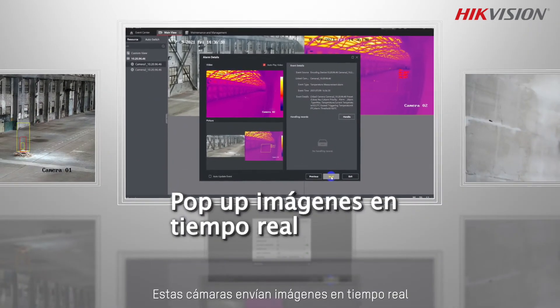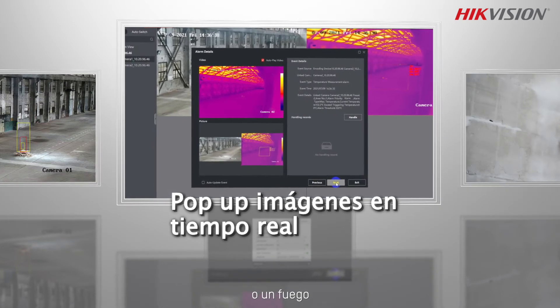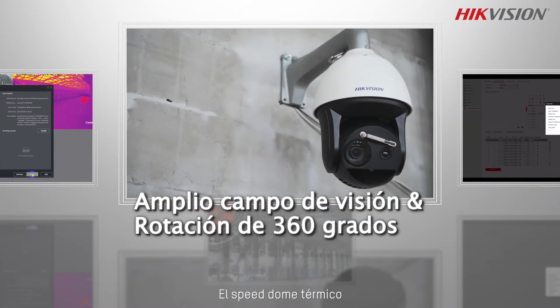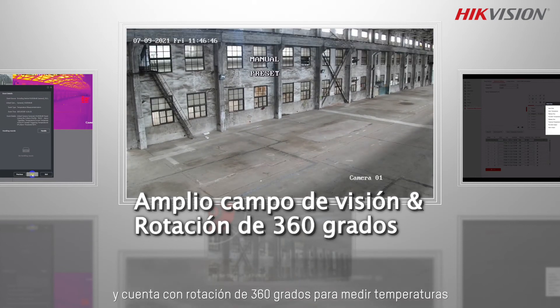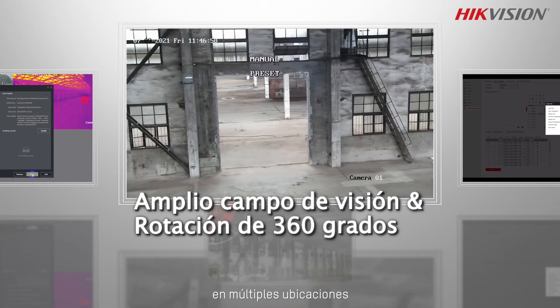These cameras push real-time images when spotting a temperature anomaly or a fire, so you can see the situation before you get there. The thermal speed dome has a wide field of view and features 360-degree rotation to measure temperatures in multiple locations.